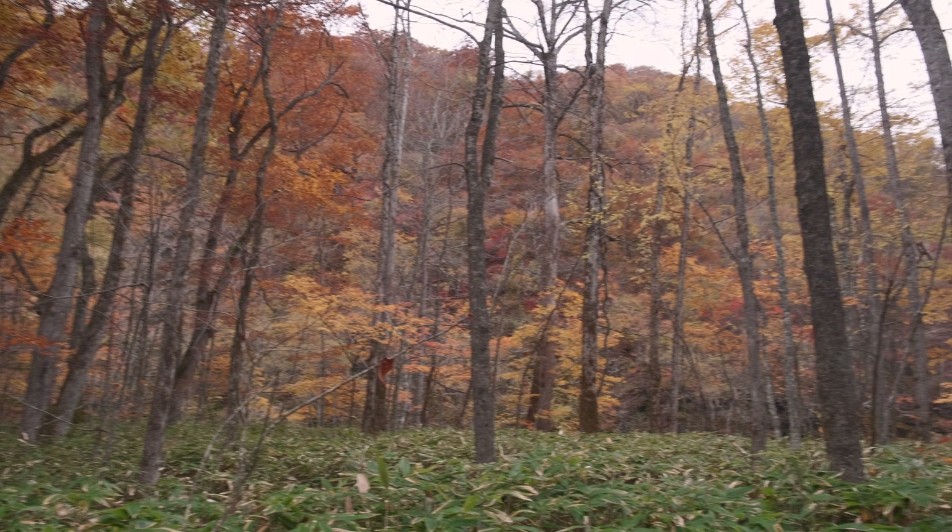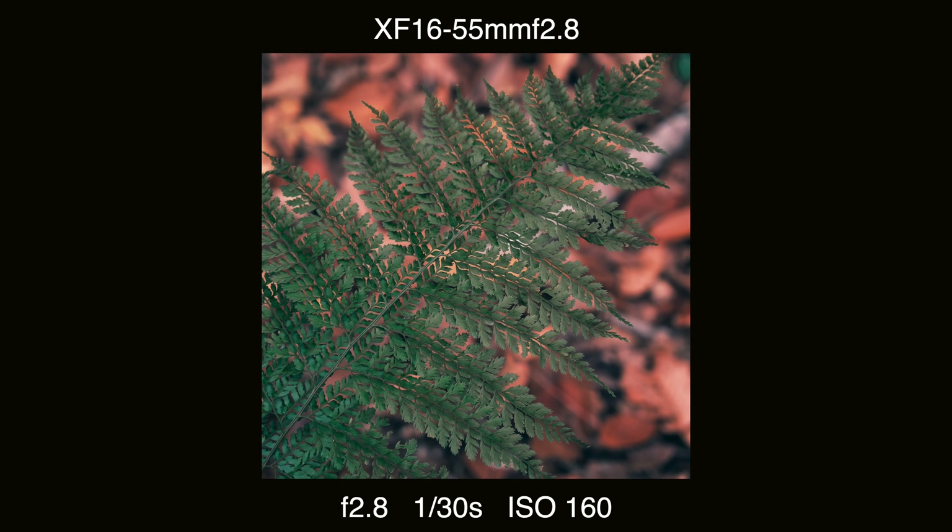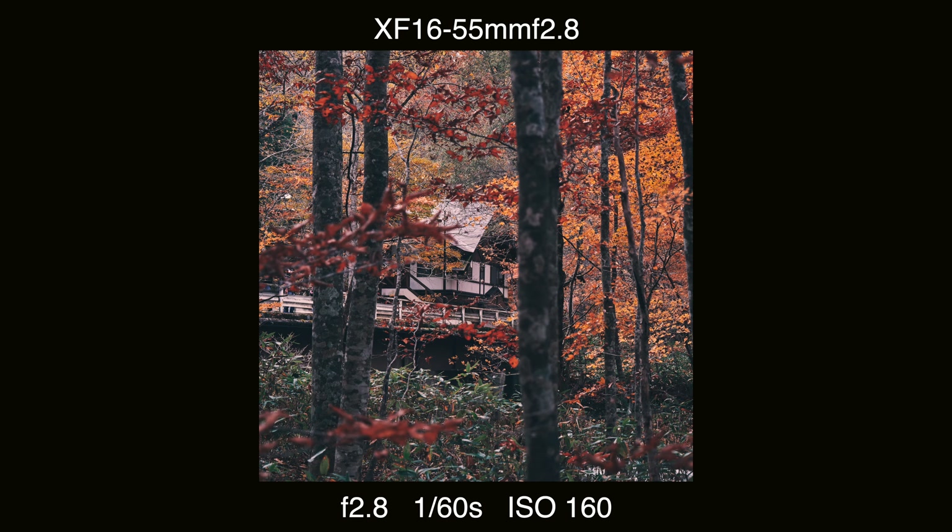I've done 500 meters so far and already stopped at three or four places — it's really beautiful. It might be a little late in the season; maybe one week earlier would have been better for this particular spot. But I don't care, I'm still happy about it.